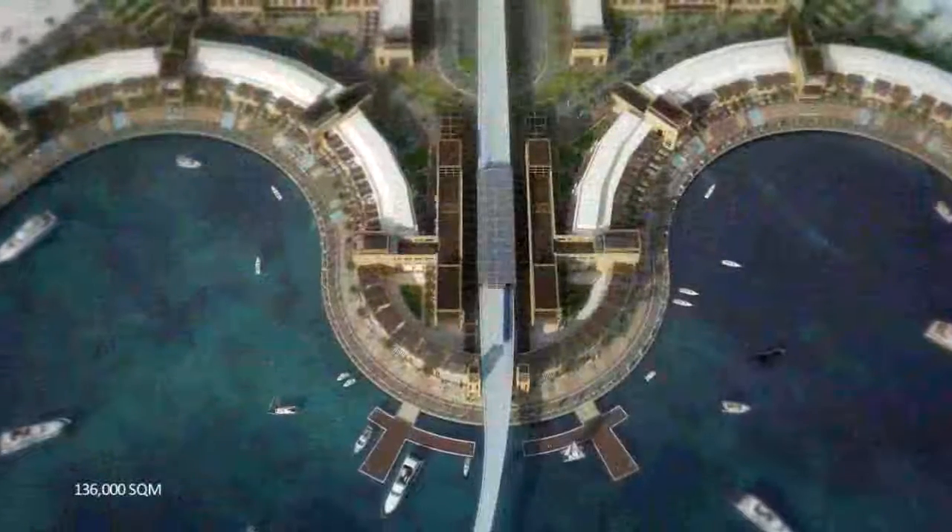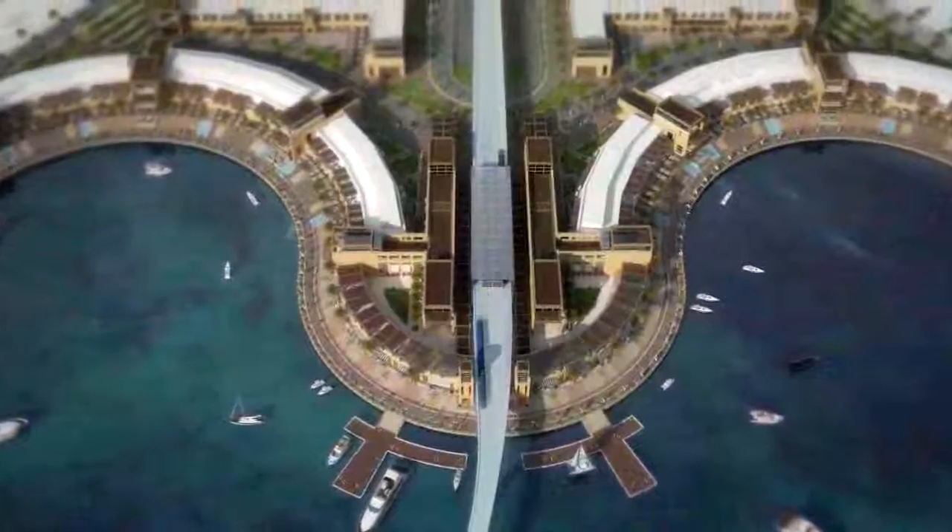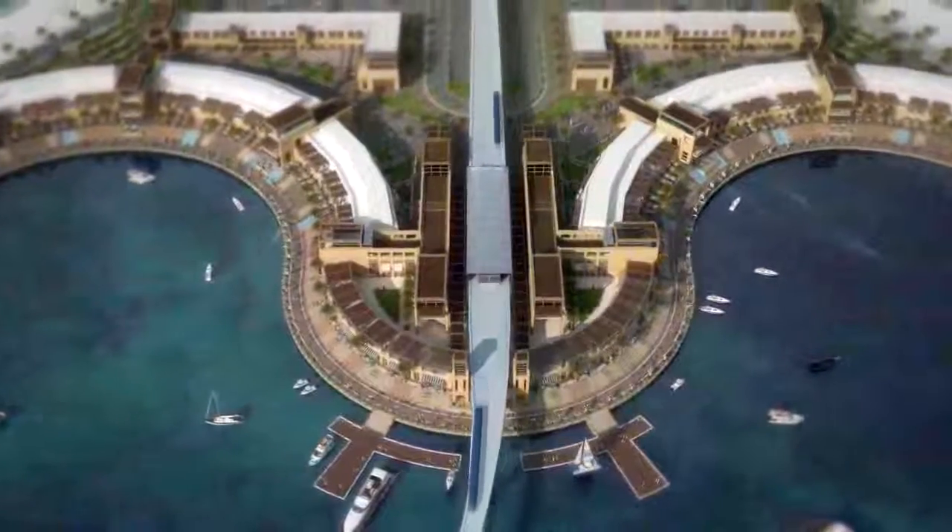This 136,000 square meter development boasts a combination of unusual retail shops, high-end restaurants, as well as conveniently and comfortably priced cafes, coffee shops, and pastry shops.